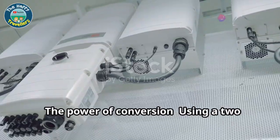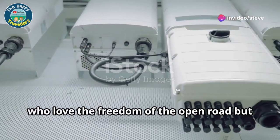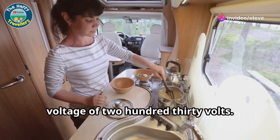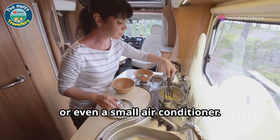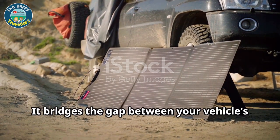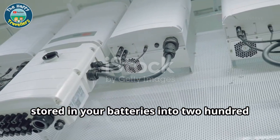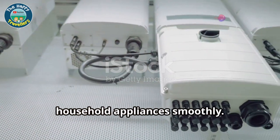The power of conversion — using a 230-volt inverter. This device is a game changer for those who love the freedom of the open road but don't want to sacrifice the comforts of home. While 12 volts cover most of your basic needs, some appliances require the higher voltage of 230 volts — think your coffee maker, microwave or even a small air conditioner. An inverter bridges the gap, converting the 12-volt DC power stored in your batteries into 230-volt AC power, similar to what you have at home, which is crucial for running household appliances smoothly.